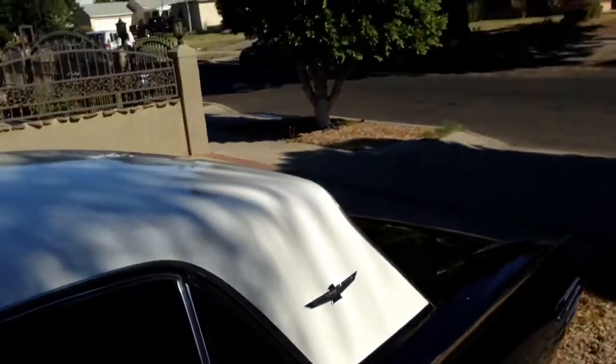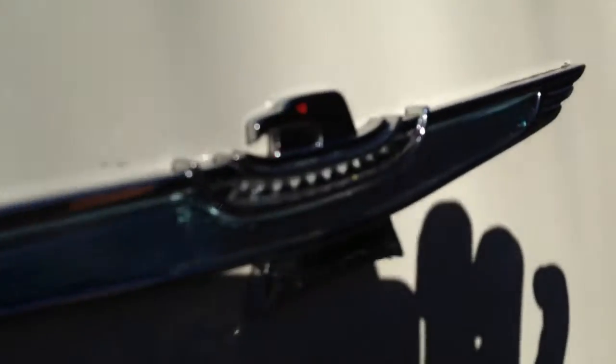The paint is nice, also on the roof. It's nicely polished and color sanded. Got new badges.